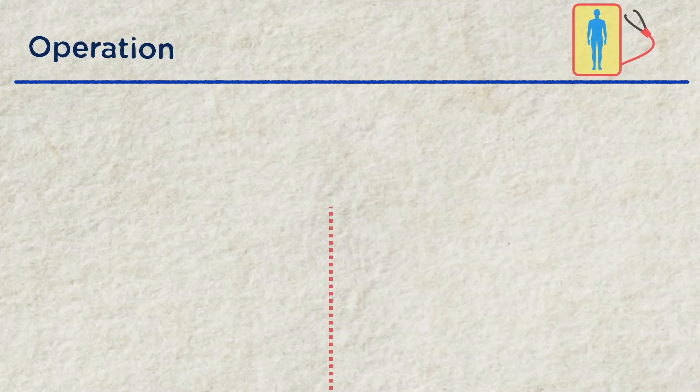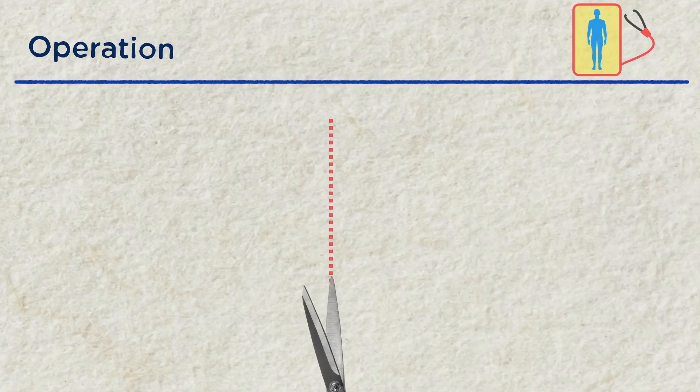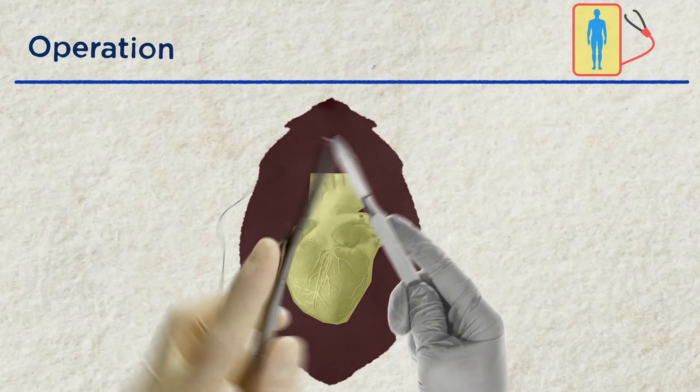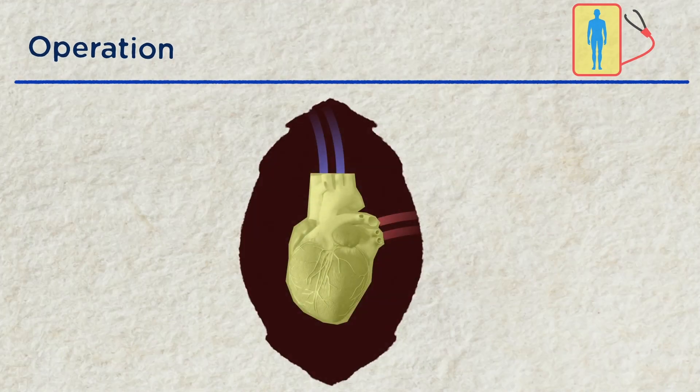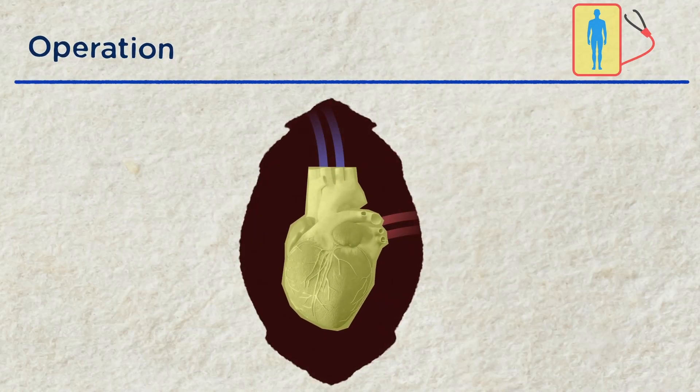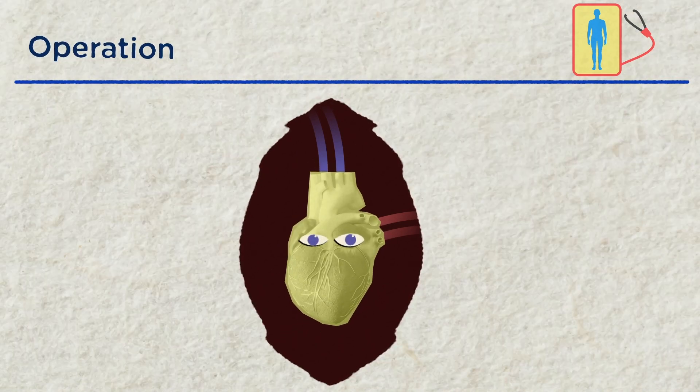The operation itself involves removal of the old heart and replacing it with the new donor heart. The various connections are sutured in and the heart is re-perfused, and it is one of the most rewarding events that a physician can see — the new heart waking up.